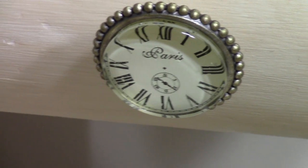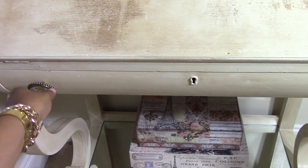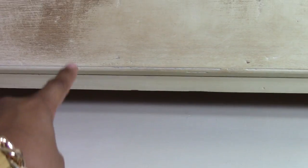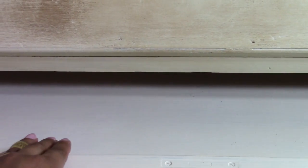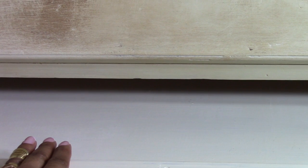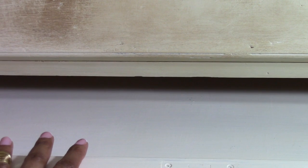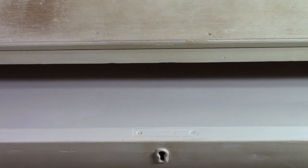Over here are these beautiful knobs I picked up from Hobby Lobby — they say Paris and I think they fit quite nicely on this desk. I'm going to go ahead and open up the drawer so you guys can see inside. Here's what the inside of the drawer looks like. I did not antique the inside of the drawers, but I'm going to line it with a robin's egg blue velvet fabric that I have left over from when I decorated the rest of my room.